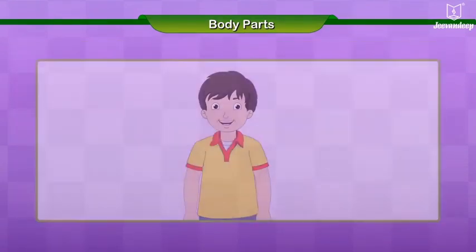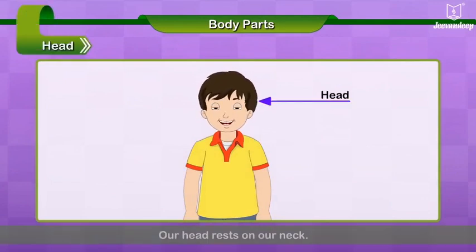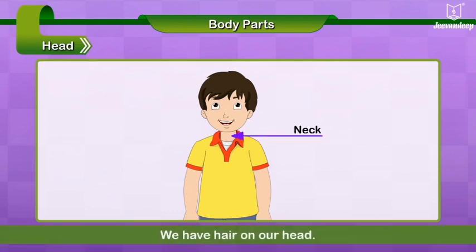Now, let us learn a little more about certain parts of our body. Head. Our head rests on our neck. We have hair on our head.